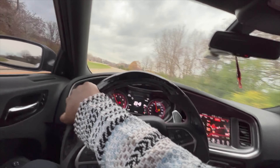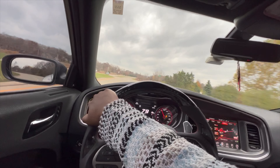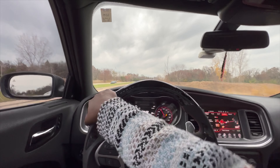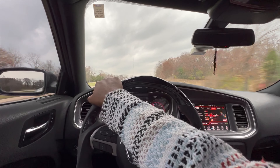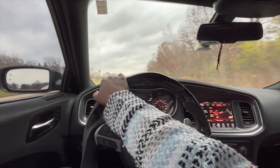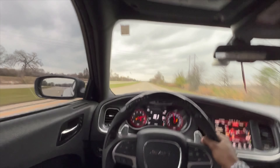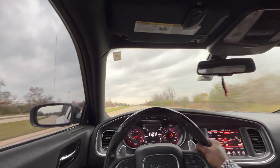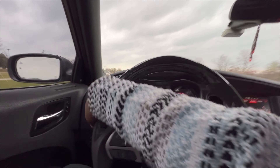We just shot up to 90 that quick — what the fuck? This thing is moving. It feels like it's driving a little different. I'm trying to make sure it ain't about to blow up on me. This feels pretty sturdy though.